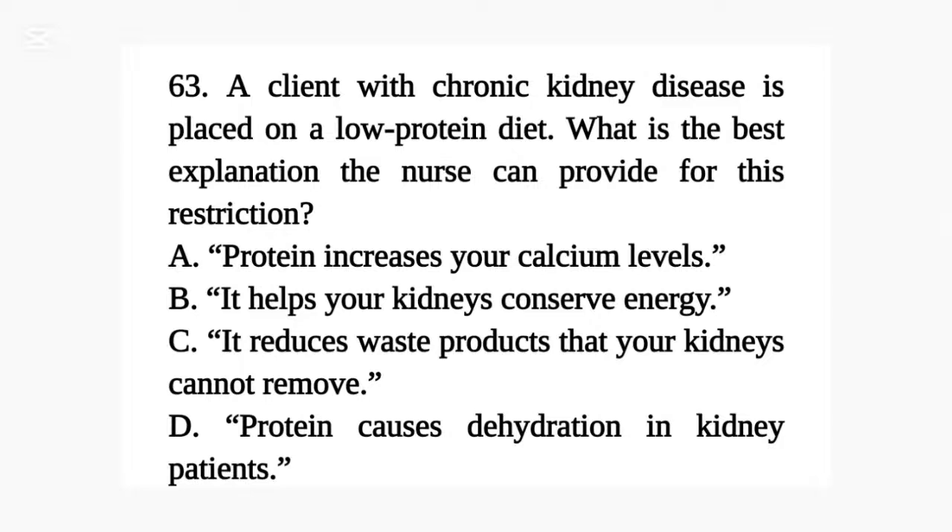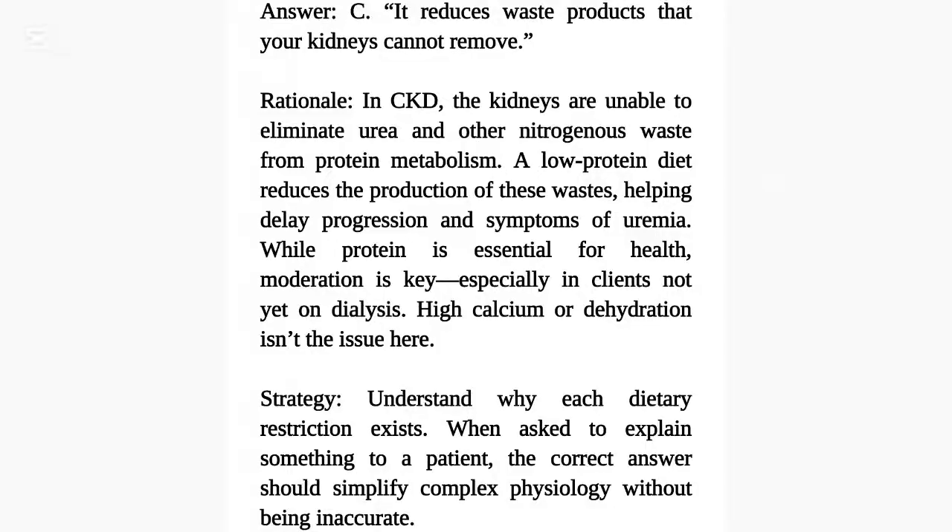Question 63. A client with chronic kidney disease is placed on a low-protein diet. What is the best explanation the nurse can provide for this restriction? A. Protein increases your calcium levels. B. It helps your kidneys conserve energy. C. It reduces waste products that your kidneys cannot remove. D. Protein causes dehydration in kidney patients. Answer: C. It reduces waste products that your kidneys cannot remove.